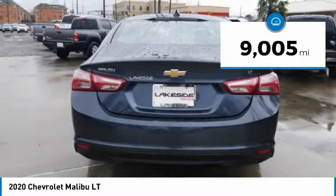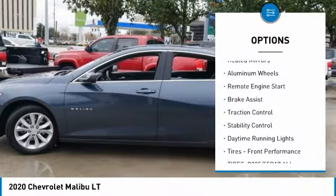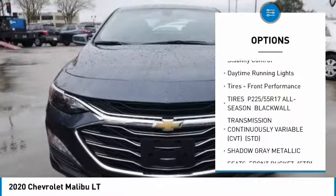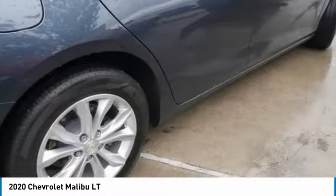This vehicle has less than 10,000 miles. Here are some of this vehicle's great options: tire pressure monitor, turbocharged, heated mirrors, aluminum wheels, remote engine start, brake assist, traction control, stability control, daytime running lights, and front performance tires.